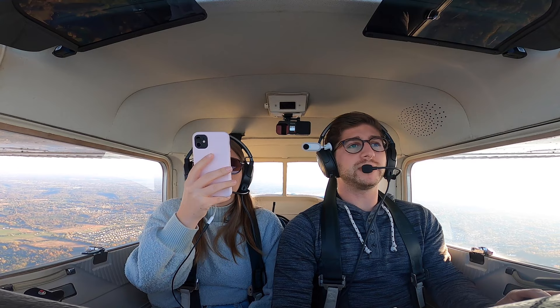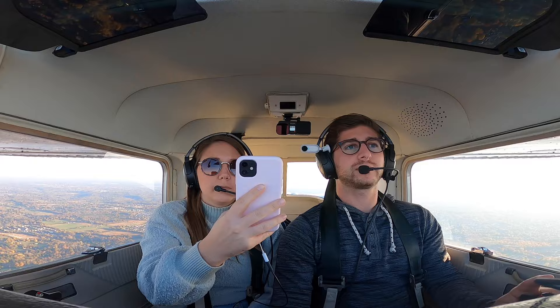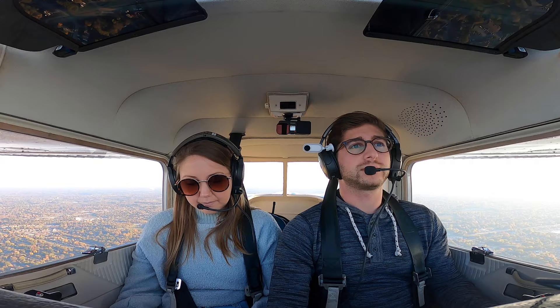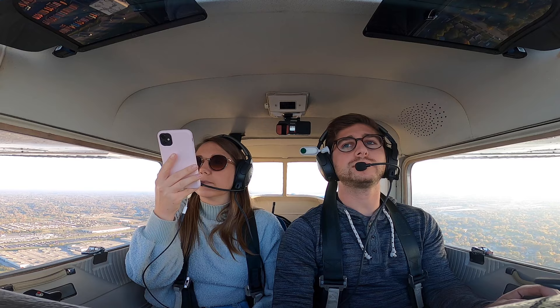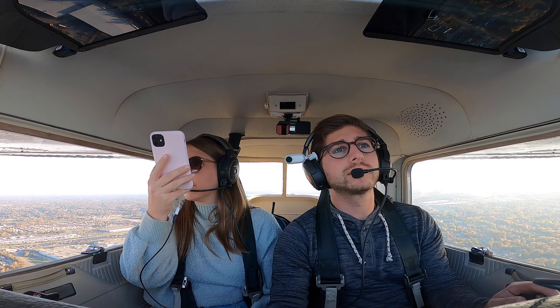Bowman Tower, Cessna 22318, 7 miles to the south. Tower: Cessna 22318, enter right base, runway 6. Crew reads back: right base, runway 6, Cessna 318. They spot Louisville International Airport and Bowman Field below. At 2,000 feet and 3.8 miles, they keep the descent coming. Tower clears: Cessna 22318, number 2, spacing is good, runway 6, cleared to land. Crew acknowledges.